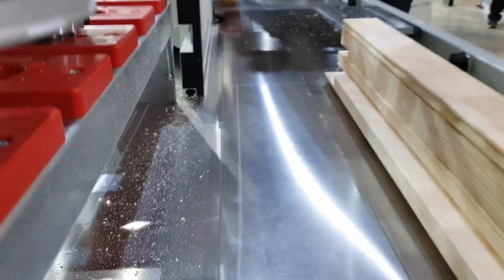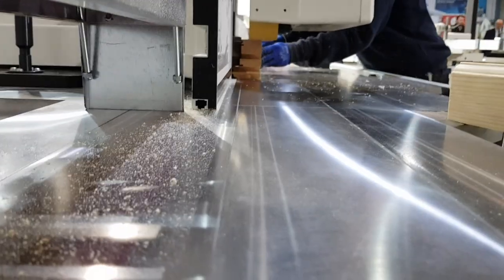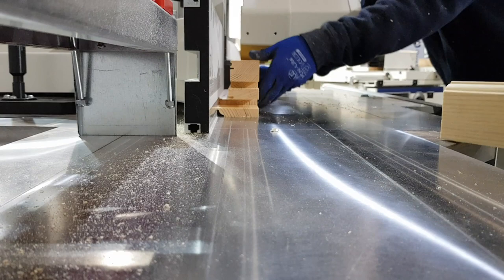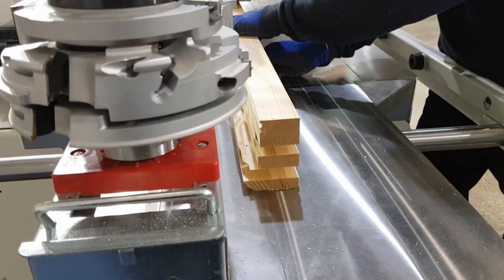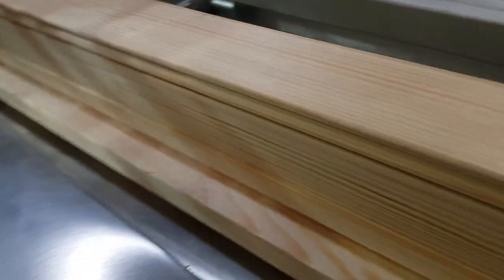Hiteko Electro Spindle Machining Center Technology delivers absolute machining precision and absence of vibration, due to the perfectly balanced structure of the Electro Spindle. The Electro Spindle Direct Drive eliminates the maintenance procedures common with a conventional belt-driven system.